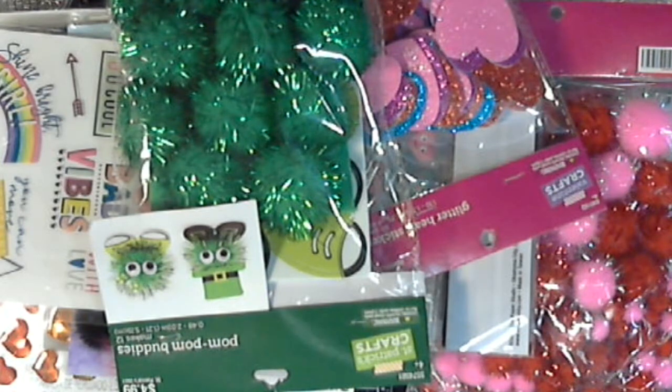Hey everybody! I have a haul from Hobby Lobby. I met up with Gina today and we went to the Hobby Lobby in Albemarle and the Hobby Lobby in High Point — both of those are in North Carolina. So if you are looking for certain things and you are near those stores, I'm not going to say local because I'm not local, but I went there.